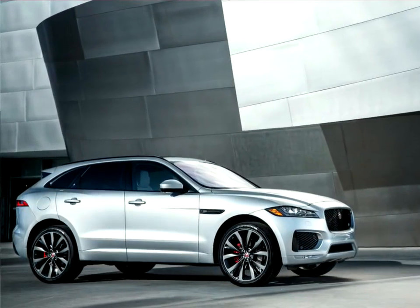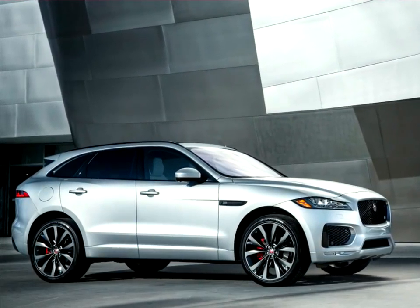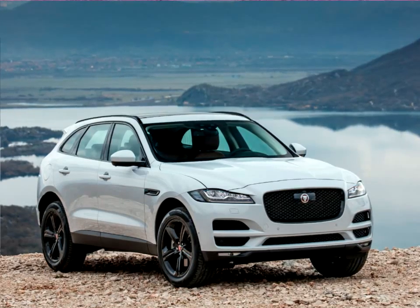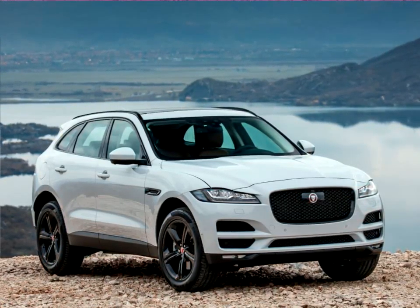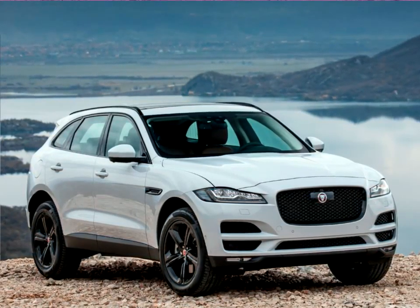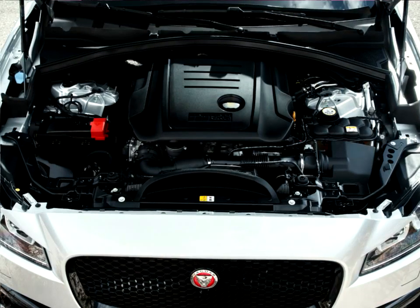The Jaguar F-Pace seats five occupants in absolute comfort. The interior is a perfect blend of premium materials and finishes, exquisite detailing, luxuries such as heated electrically reclining rear seats, and cutting-edge technologies including the InControl Touch Pro infotainment system and 12.3-inch HD virtual instrument cluster.